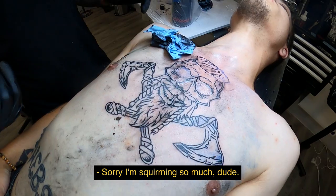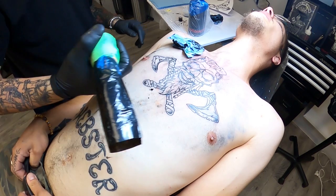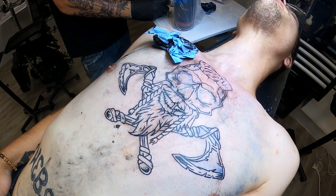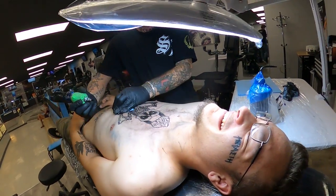Oh sorry, you're squirming so much — you're doing fine buddy. We did a Viking skull head with two cross axes in the center of his chest. Started out with it this big, made sure to blow it up and get it centered on his chest, and it wound up turning out to be a super fun piece to do.